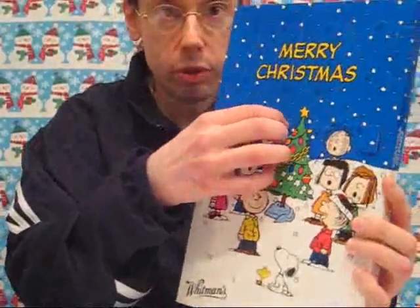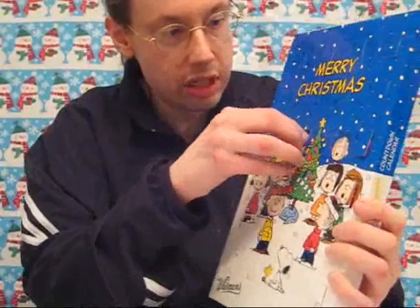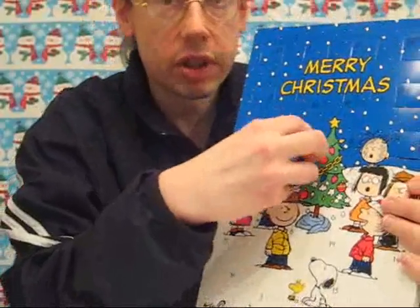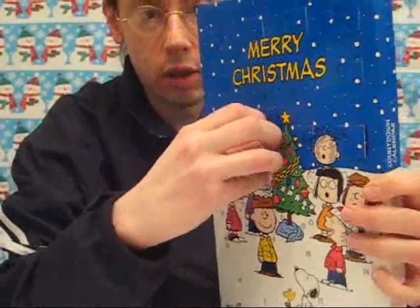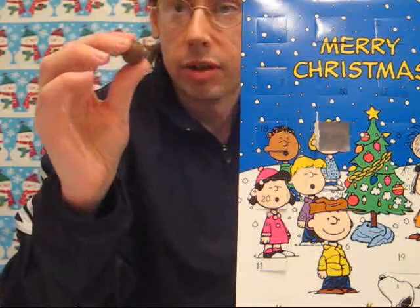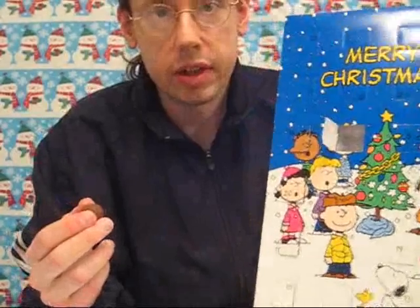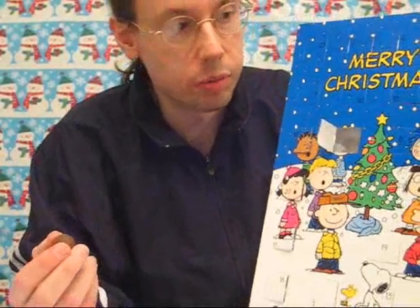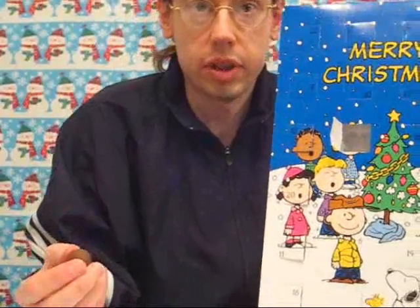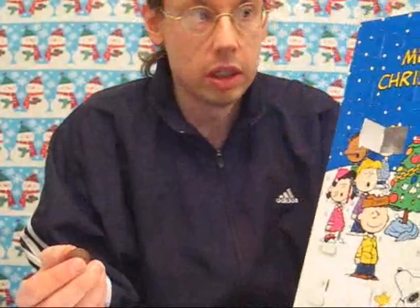If you pop open door number one, let's see what's behind it — we've got a silver ball. And here's the chocolate inside. It's a very nice package. I think it's well worth the reasonable price. I'm a big fan of Peanuts and the Christmas special, so I think this is a great way to celebrate.